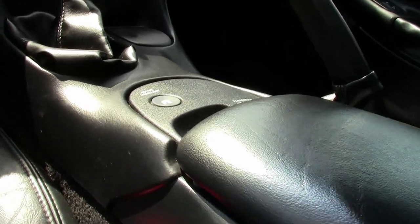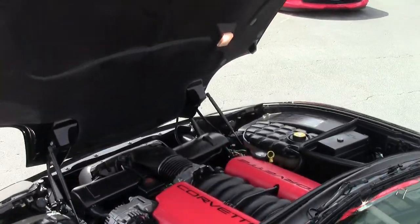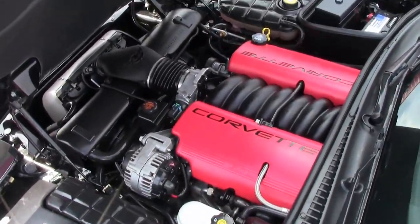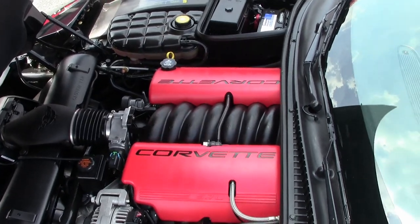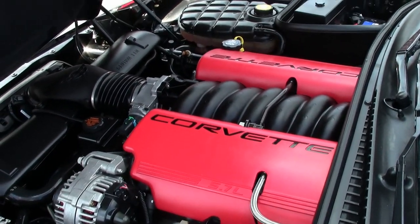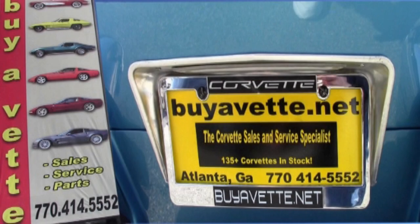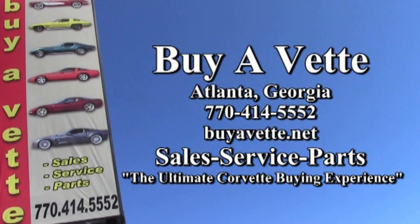Give us a call at BioVet.net. One of our sales representatives will be glad to assist you at 770-414-5552. We always have 120 Corvettes in stock here at our Atlanta location. Never be afraid about buying from a long distance — we're on the Internet, and we are experienced in shipping cars nationwide and worldwide. We do it every month, so find out how easy this Corvette could be yours tonight.